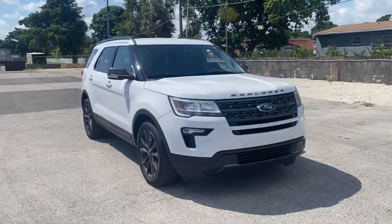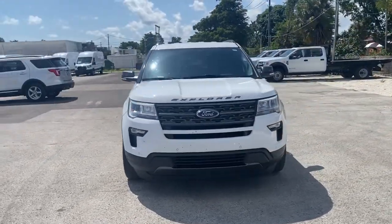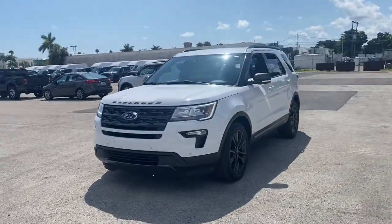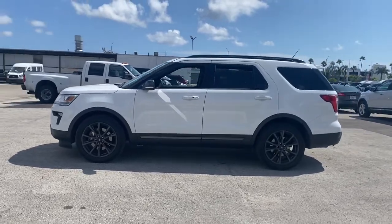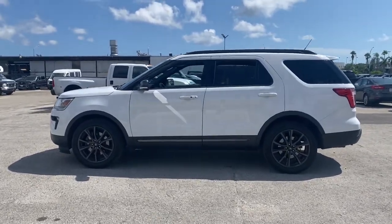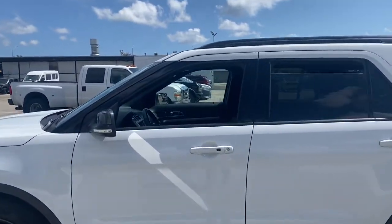This could be the car for you. The 2018 Ford Explorer, with less than 30,000 miles on the odometer, this vehicle stands out from the rest. Handsome and rugged, this Explorer delivers solid mid-size SUV versatility.